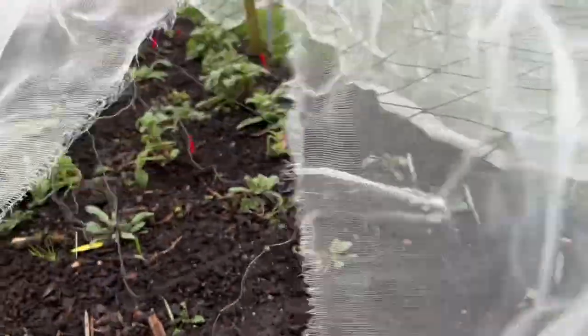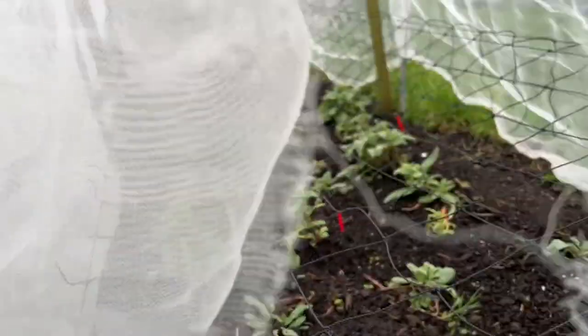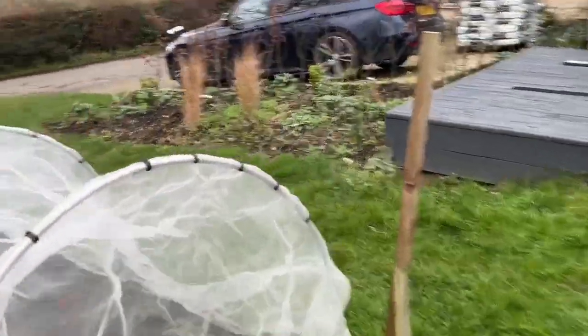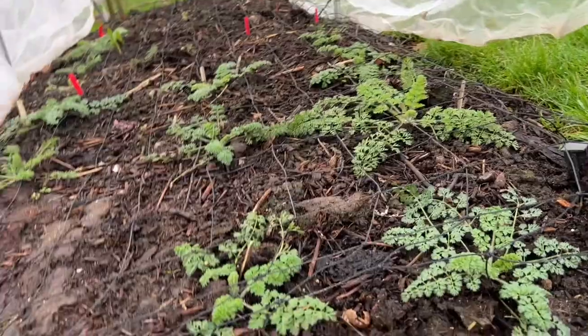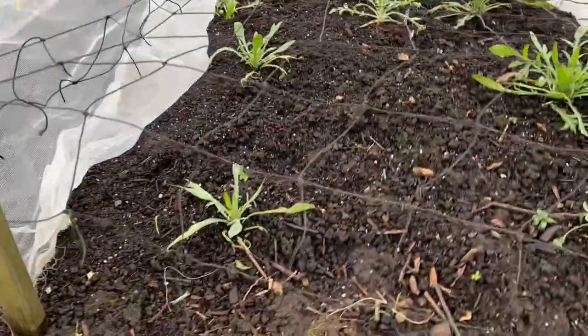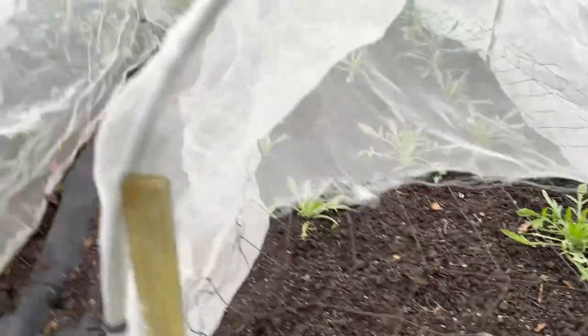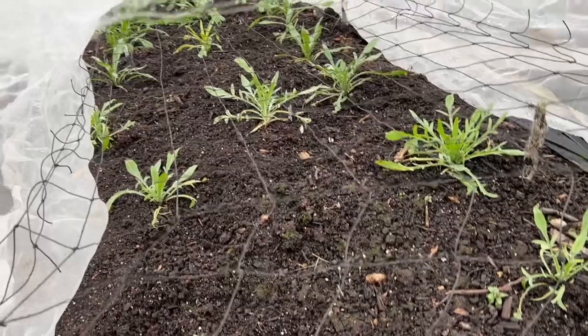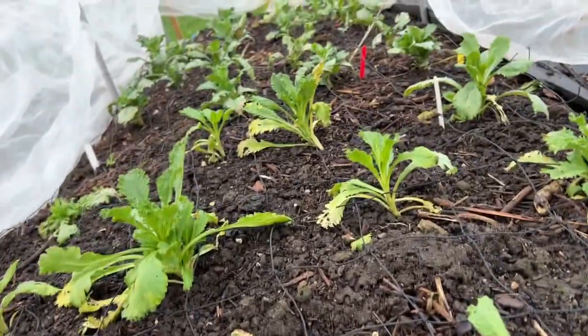Keeping all that spread there. The clary sage again is looking a bit raggedy but they'll be fine. On the other side, the dog's mercury at this end is looking fine but there's nothing at the other end so that needs to be addressed with a bit more planting. These cornflowers are doing fine, and scabious are still looking fine as well.